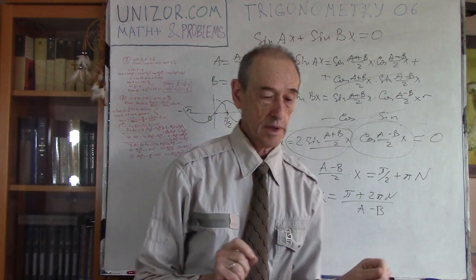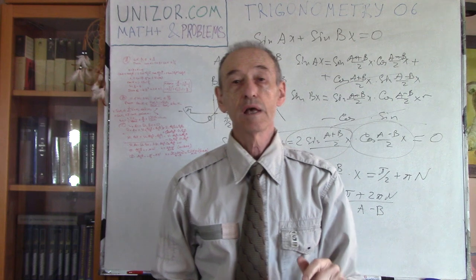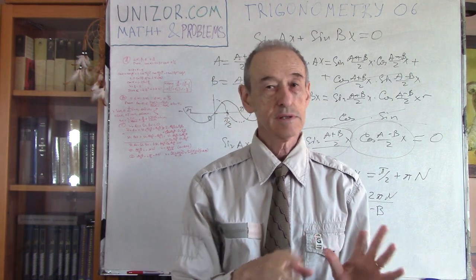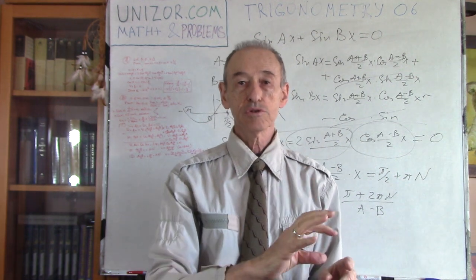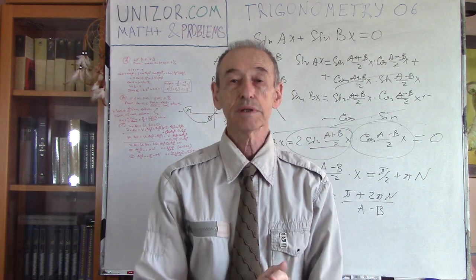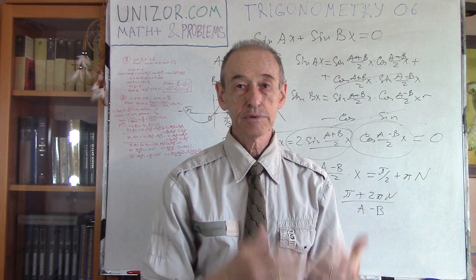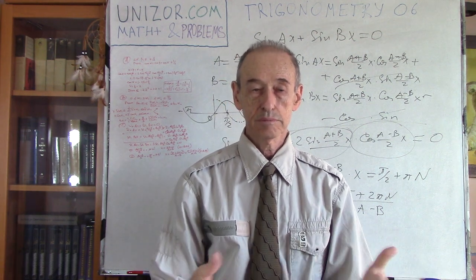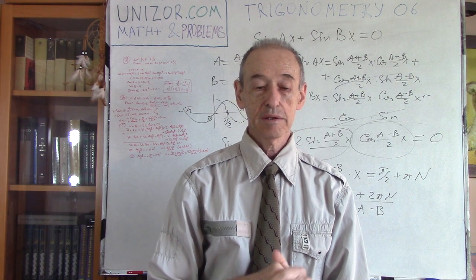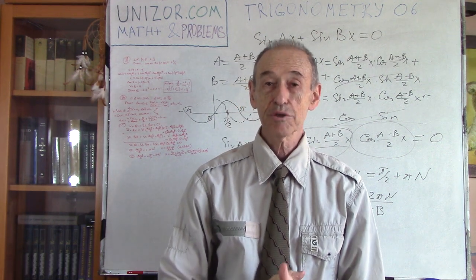What I recommend is to go to unizor.com, go to the course Math Plus and Problems, lecture Trigonometry 06 — you will have all the problems there. Read the condition of each problem and try to solve it yourself. Use the hint if there is one; if not, try without. It's very important to do the same as I did during the lecture — do it yourself with a piece of paper. You will be more comfortable with this next time. That's it — thank you very much and good luck.